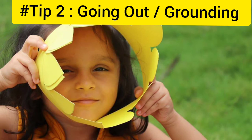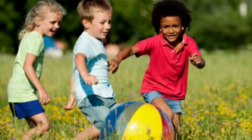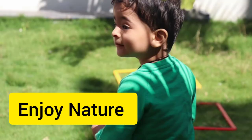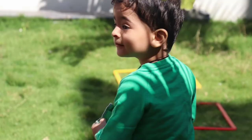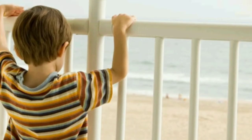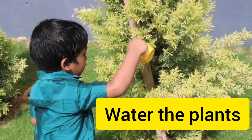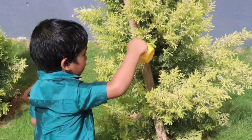Trick number two is going out, or I call it grounding. The first step is to go outside the house or the environment you're in. Step out of your house, go to your balcony, go out to the ground, step onto your garden, watch the sky, enjoy the nature, look for trees and plants and flowers. Look for all those grounding things that are there closer to you. If you're very close to trees or nature, just try watering the plants. These activities can be really helpful to calm your child.